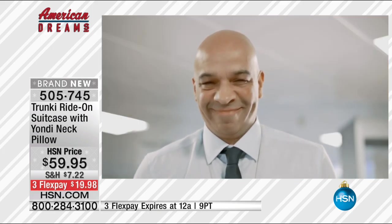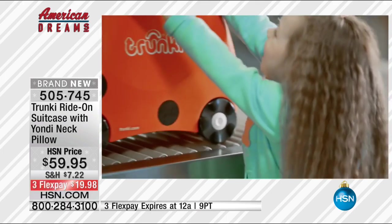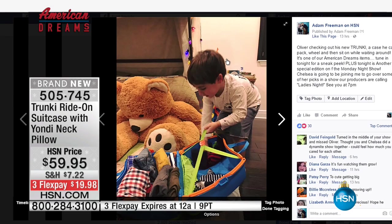Grandparents out there — this is the best gift you could give to your daughter or son-in-law. They would absolutely love it, and the kids will love it so much because it gives them a little ownership. It lets them know they've got something too, and they can keep their stuff in one place — it teaches them responsibility to look after their own possessions.